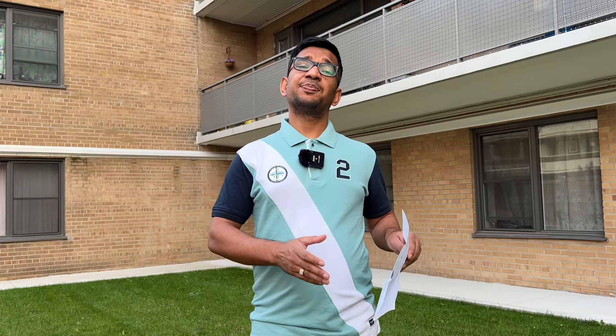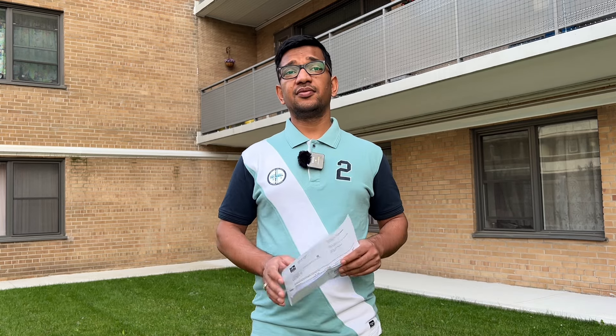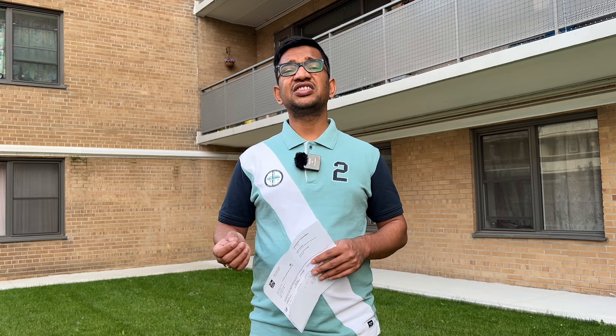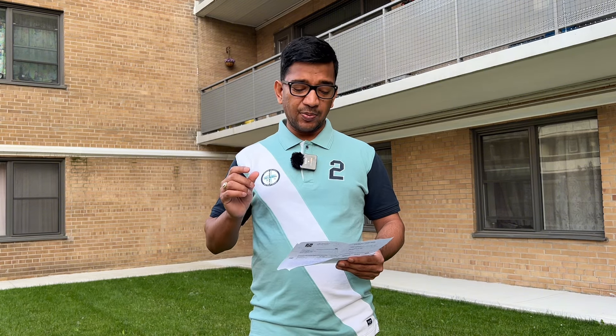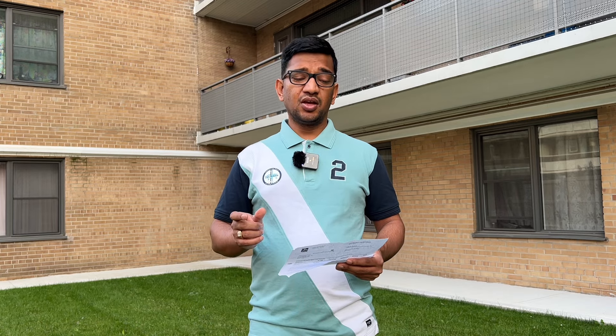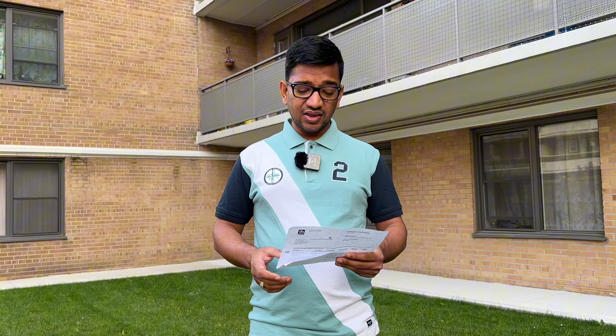Our biometrics request came on the 10th of April. After the biometrics request, you have to book a biometrics appointment and submit biometrics in person. You can see that there was almost a 70-day gap between our AOR and the biometrics request. We then got our appointment on the 1st of May — about a 20-day gap after the biometrics request.